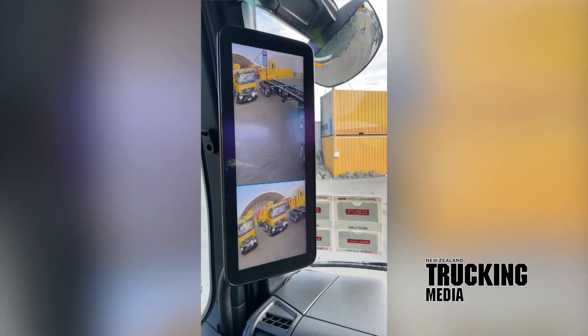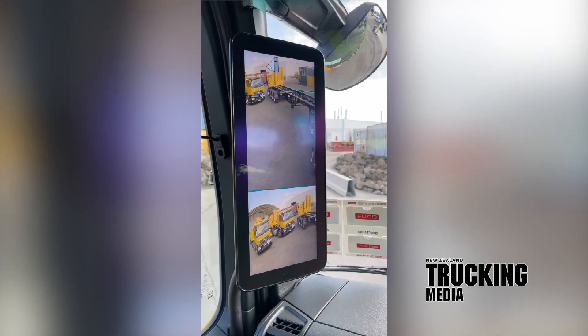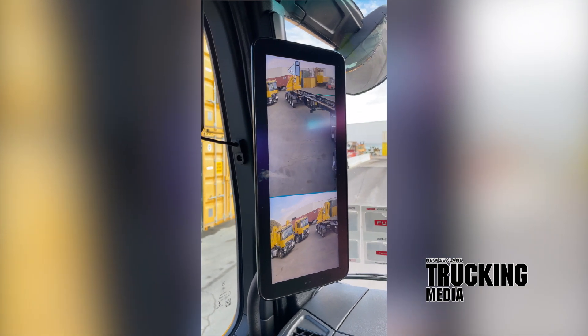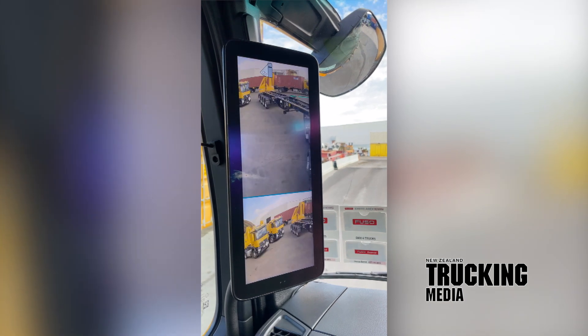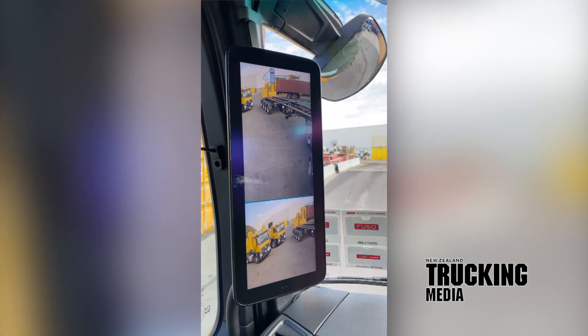The camera is showing me the back of the driver so I can see it. With a normal mirror I wouldn't have been able to do this. This is the view you would have had with a normal mirror versus what the camera is showing me — I can see my last axle with everything clear as I'm going around the corner.